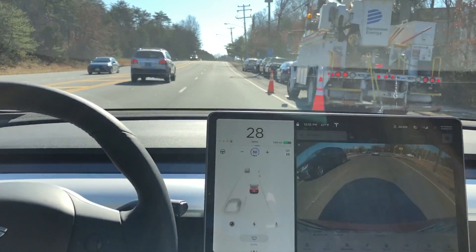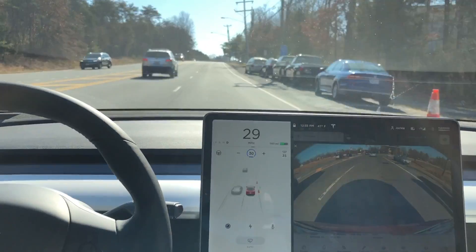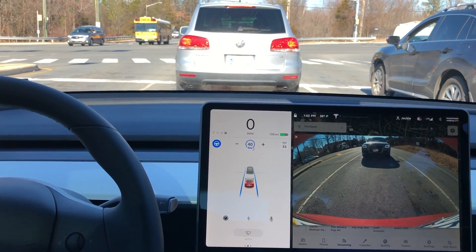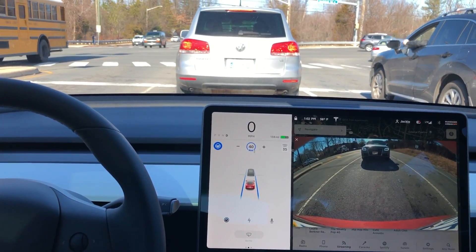If we pause right here, you can see that two cones are showing up on the center display as well. Now we're turning around because I'm running this test multiple times in a row, and we're in the left lane heading in the opposite direction.